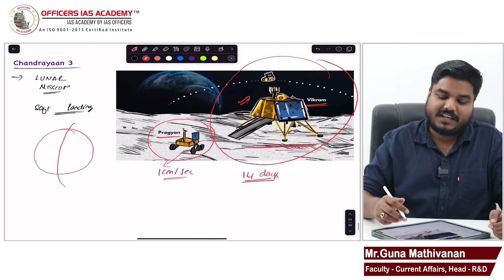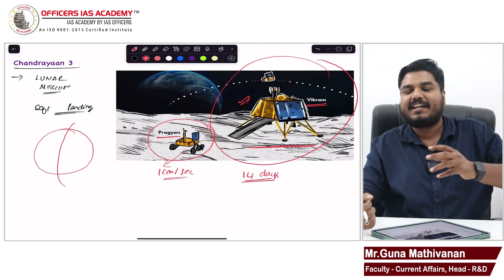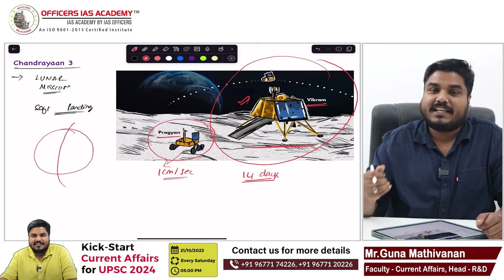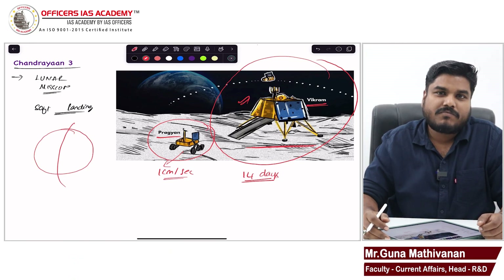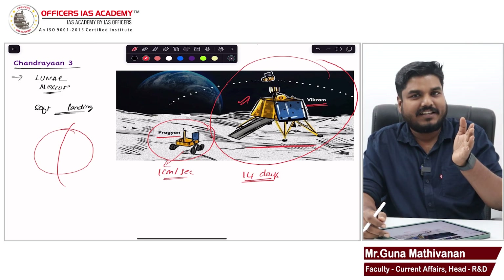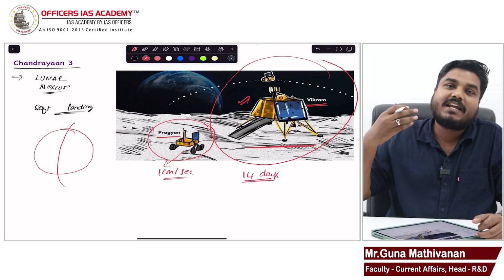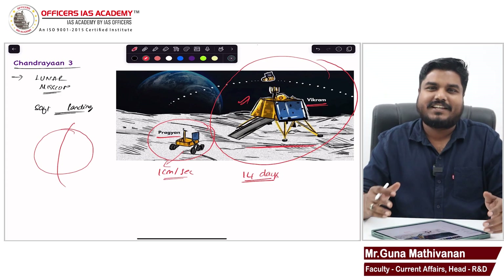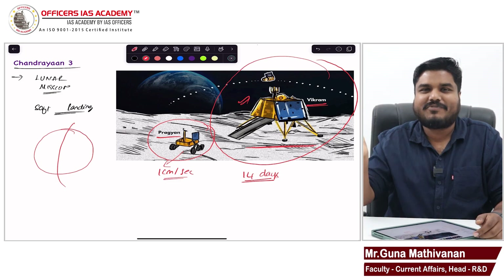So the Pragyan rover and Vikram lander, for those 14 days, will continuously get sunlight and can draw power to move and conduct all operations. After 14 days it will lose power. We have batteries but they are not sufficient for another 14 days. During the 14 days of sunlight the temperature is very high, but after that, during the dark period, the temperature drops to minus 200 to minus 250 degrees Celsius. In the high-temperature period the rover can survive, but in the very cold dark period it cannot.